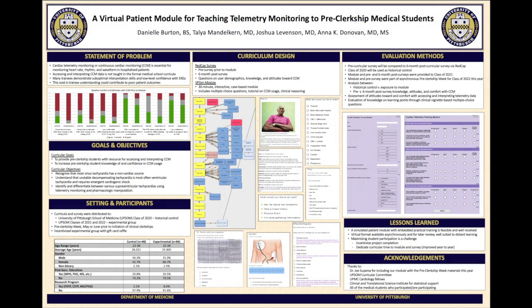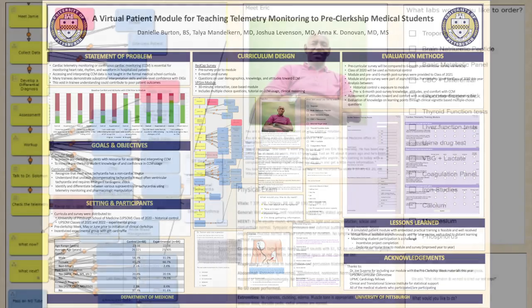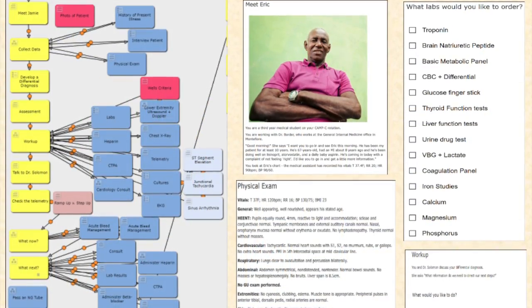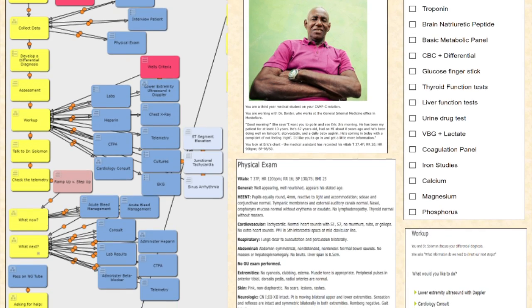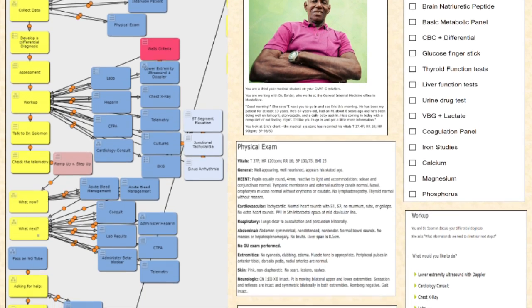We developed a module in which students go through cases at their own pace, looking at EKGs, ordering labs, doing a full workup, and they receive immediate feedback on their decisions in order to practice and hone clinical decision making for various tachyarrhythmias.